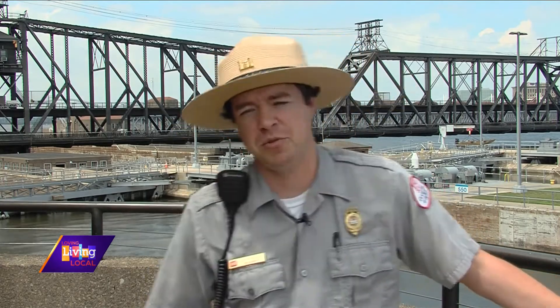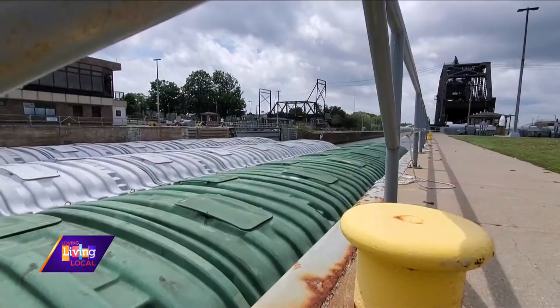We also have a life jacket try-on station. Since we are near the Mississippi River, we always like to include water safety. So we have a life jacket try-on — if you've never put one on, we can help you with that.